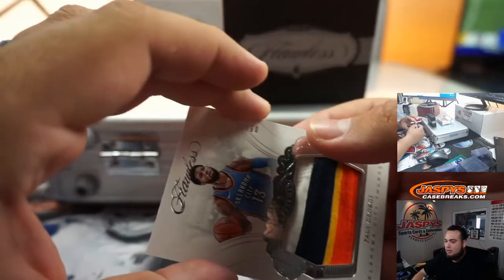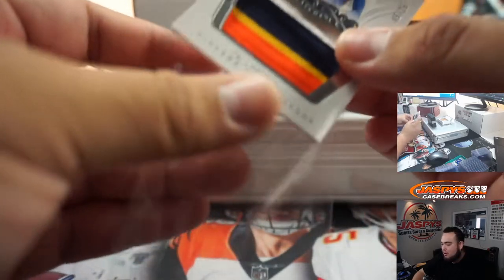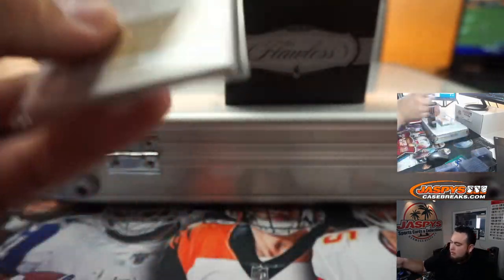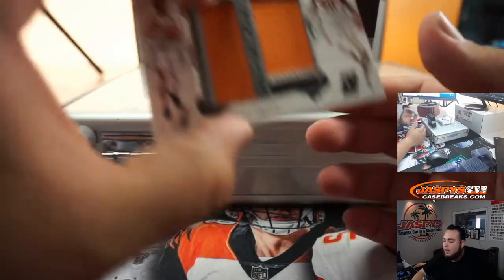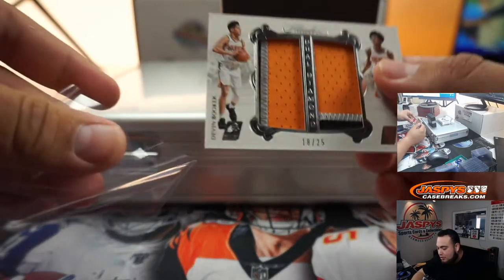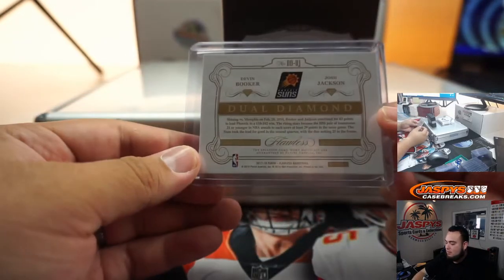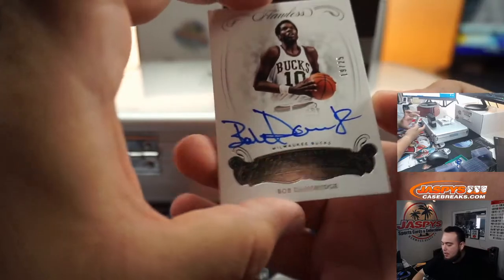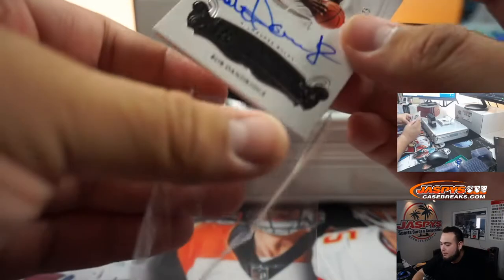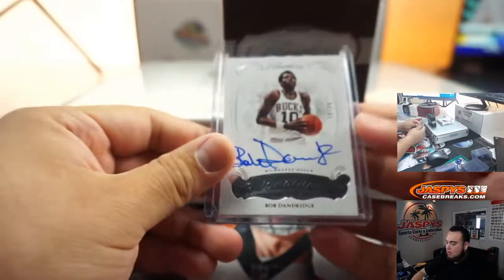All right guys, good luck. First one is a nice one — two, three, four color patch, five out of twenty-five. That's Paul George, Thunder. We got a dual patch of Devin Booker and Josh Jackson, three colors. The first auto is Bob Dandridge — nineteen out of twenty-five, for the Bucks.